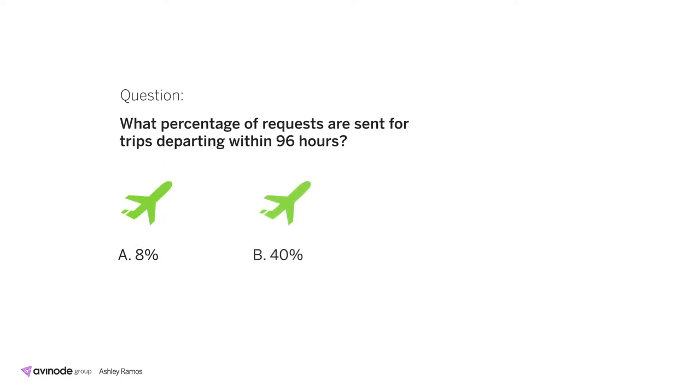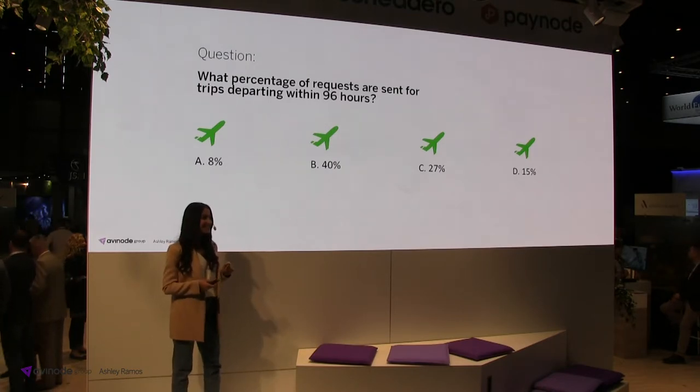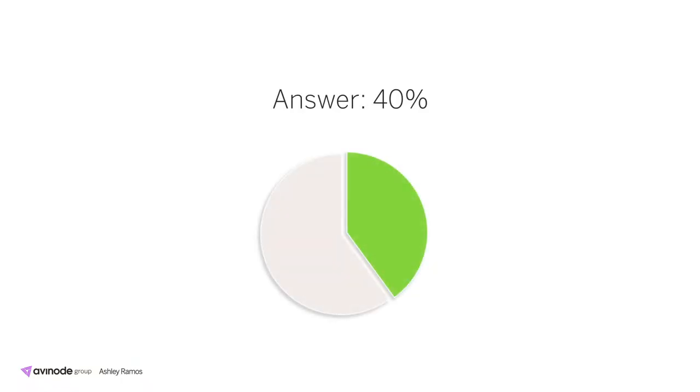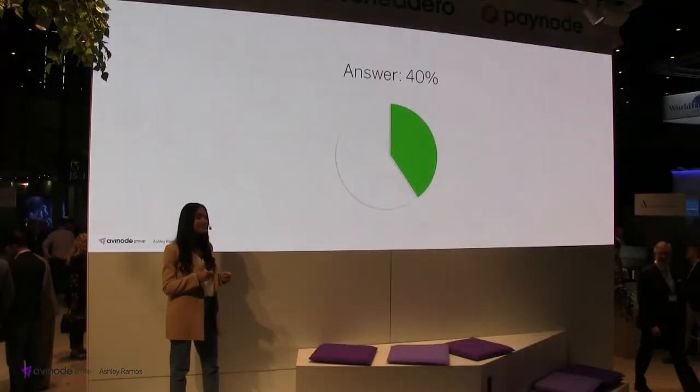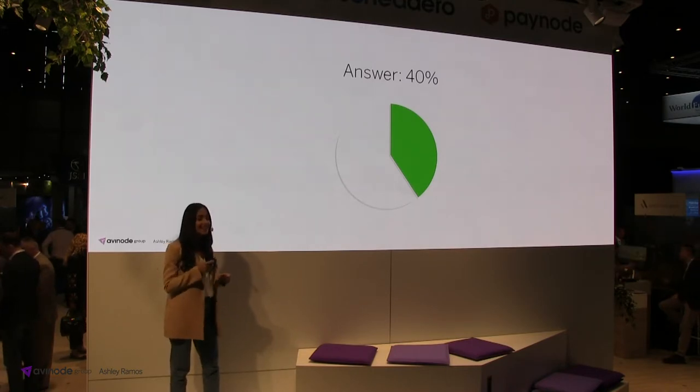We are focusing on availability over the next 96 hours. Out of the 600,000 requests flowing to the system on a monthly basis, the answer is 40% are for trips departing in the next 96 hours — which is a huge number. That's 240,000 requests flowing through the system on a monthly basis for trips departing within 96 hours, or 8,000 requests per day.